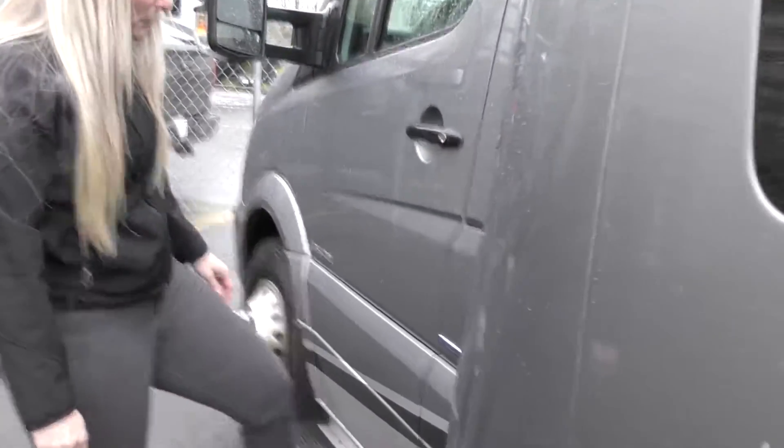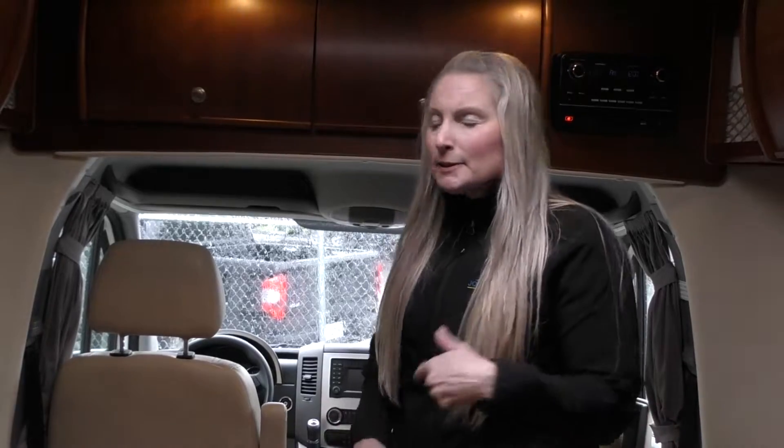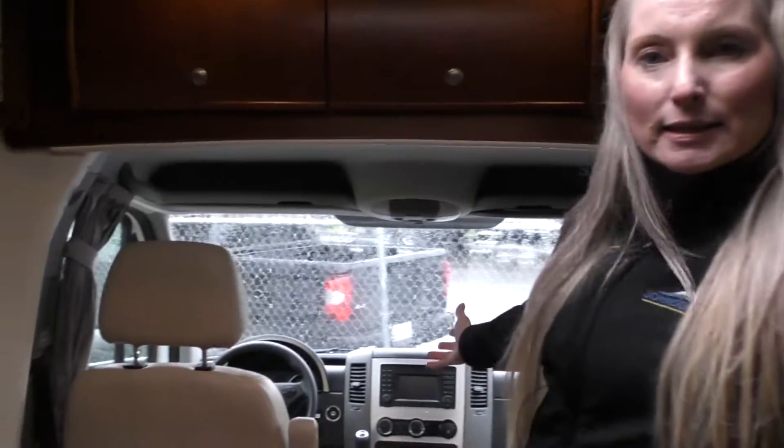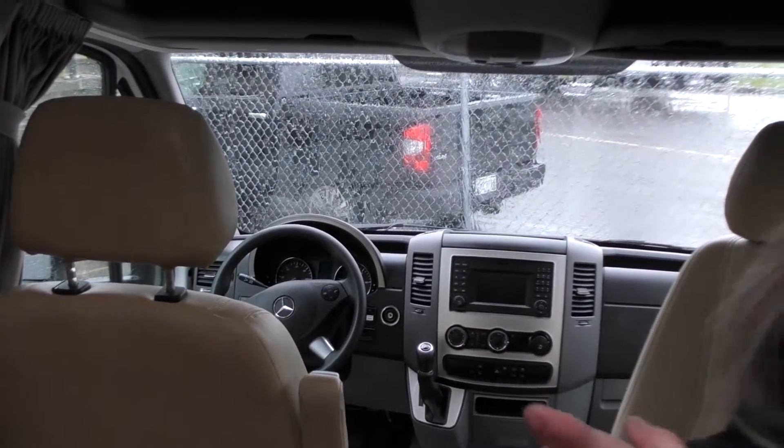Got nice wide steps as we get into the passenger and driver's side. Welcome inside the Leisure Travel Serenity. This is a 2015 and it's built on the Mercedes chassis platform. You can see the beautifully designed Mercedes dashboard.